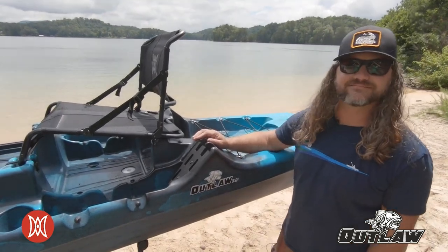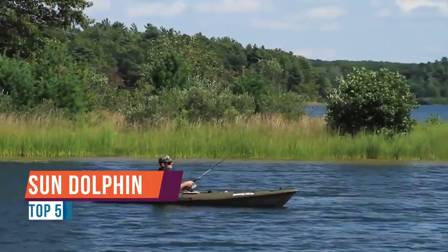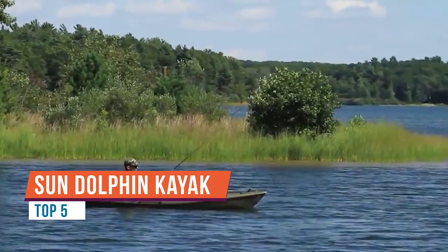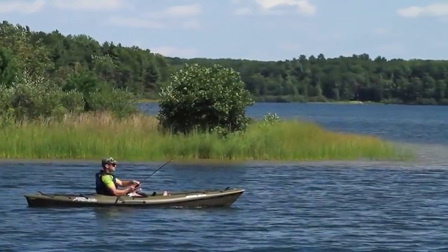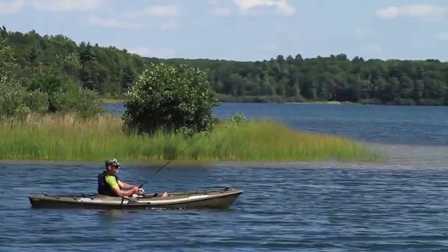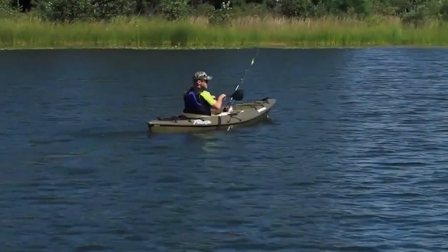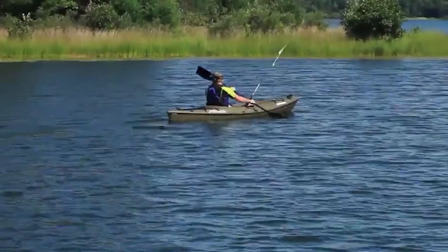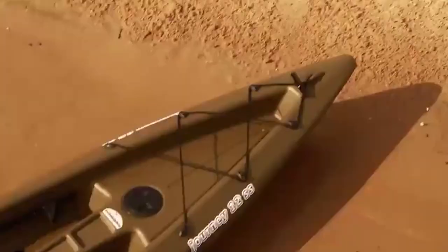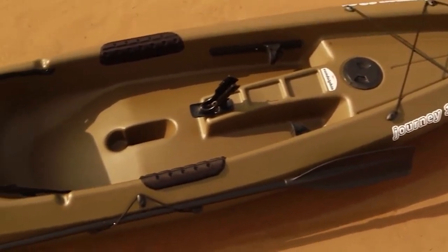It's the 19th of February and it's going to be 70 degrees today, so I figured I'd take the new kayak out and test it out. My other kayaks are sit-in kayaks — this is my first sit-on-top, so I'm going to see how it does. Several cool features to this one.